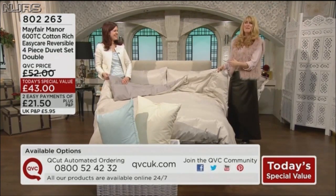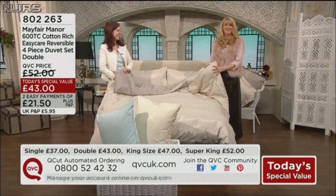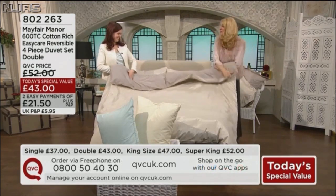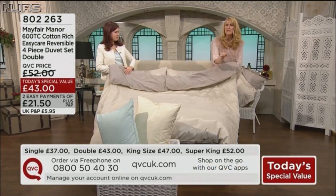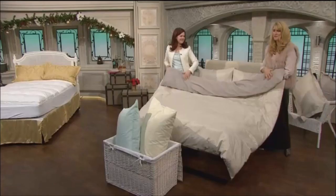The color we're calling mink. So just to refresh everybody's memory quickly — the mink, the champagne, or the aqua are quite a range available for you.